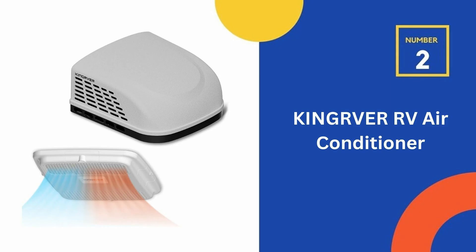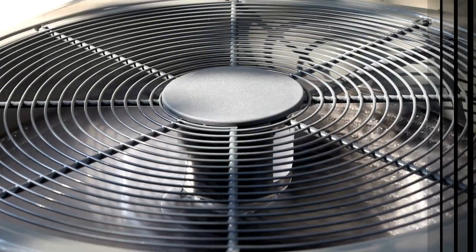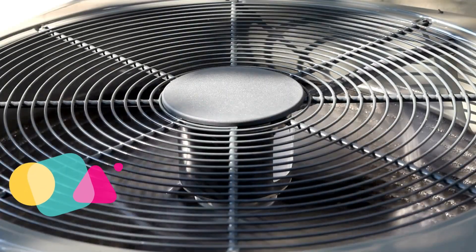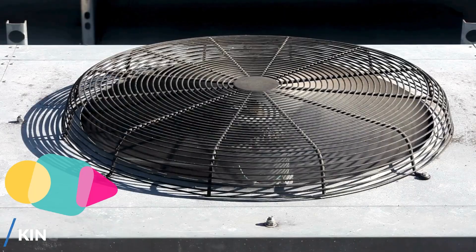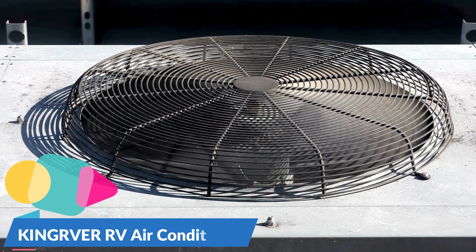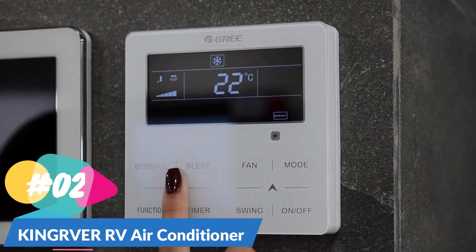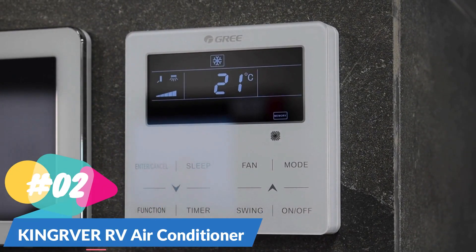Our second best RV air conditioner is the Kingriver RV air conditioner. It is equipped with a professional-grade LG compressor, combined with a 410A refrigerant and a 15,000 BTU dual-axis motor, allowing for swift temperature adjustment inside the RV in just 10 minutes, ensuring rapid circulation of cool air. The shell is constructed from robust ABS material, offering excellent resistance to deformation. The internal ductwork is enveloped in EPP foam, maintaining temperature while preventing rainwater and dust from entering.